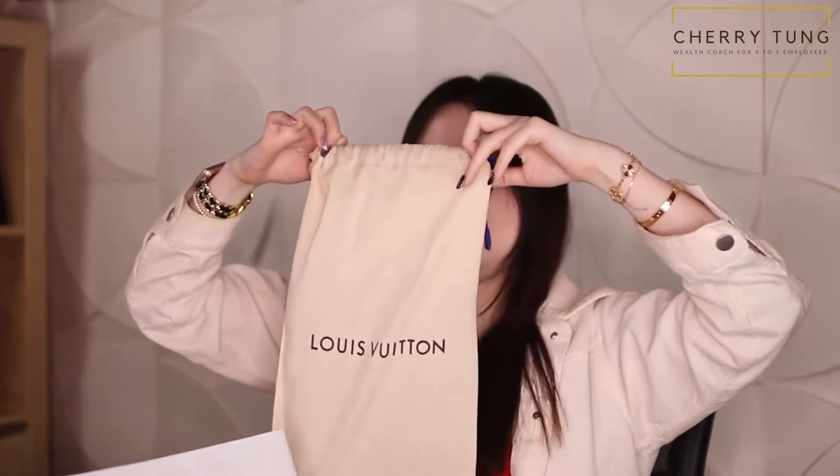It's in this little dust bag. My desk agenda is finally here. This is one of my wishlist items, honestly.